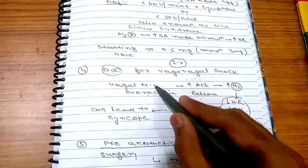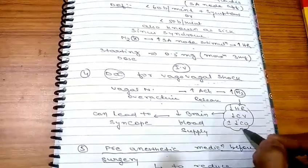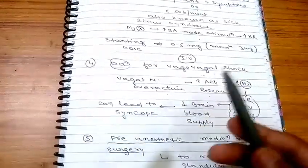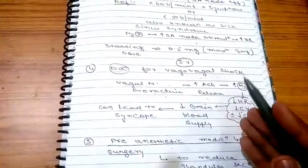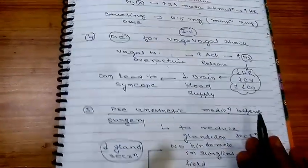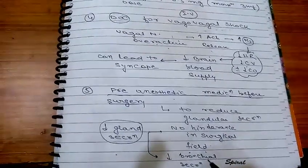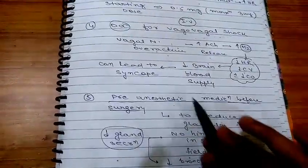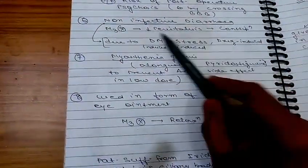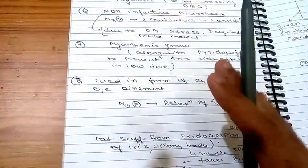Atropine is also the drug of choice for vasovagal shock, where vagal nerve overactivity increases acetylcholine, stimulates M2, decreases heart rate and cardiac output, leading to decreased blood supply and syncope. It is used as pre-anesthetic medication before surgery to reduce glandular and bronchial secretions, minimizing hindrance in the surgical field. It is also used in non-infective diarrhea, where M3 blockade decreases peristalsis and provides relief.